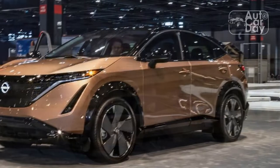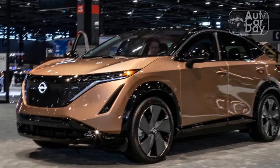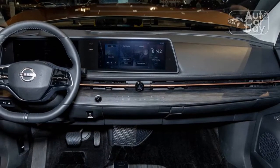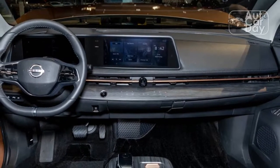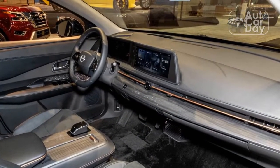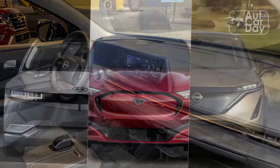The power-operated center console is of limited utility too. Not only does it sit far higher than the door-mounted armrests, but motoring it backward both takes up rear passenger space and makes it easier for your passenger's items to slide into the driver's feet. Both the console and the drawer would likely be more useful if they were manually operated.